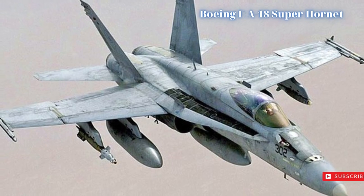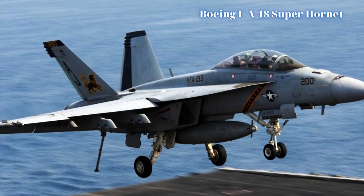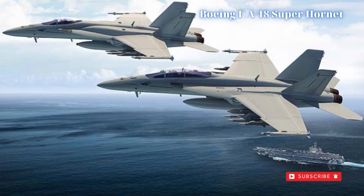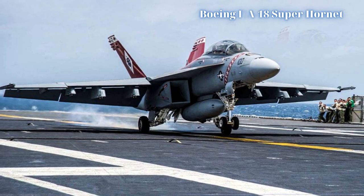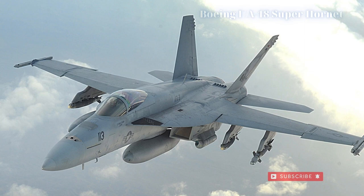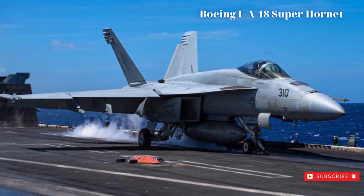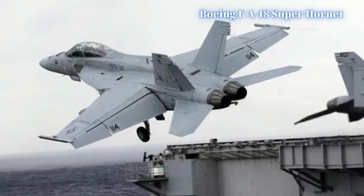The wingtip launchers are typically reserved for 2x AIM-9 Sidewinder short-range missiles. Six underwing hardpoints can carry missiles, bombs, rocket pods, and jettisonable fuel tanks as required. Three under-fuselage hardpoints are also available. Overall capability across all 11 hardpoints is 17,750 pounds of external stores. The aircraft also supports the AIM-120 AMRAAM missile, the AGM-65 Maverick missile, the AGM-84 Harpoon anti-ship missile, and the AGM-88 HARM anti-radar missile.